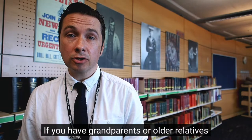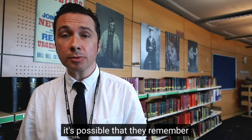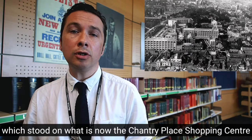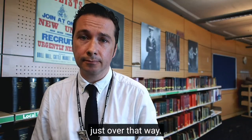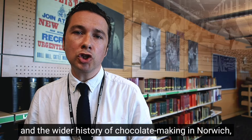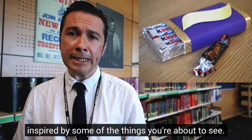If you have grandparents or older relatives who lived in Norwich in the 60s, 70s, 80s or early 90s, it's possible that they remember when the smell of chocolate filled the city's streets — a result of the chocolate factory which stood on what is now the Chapelfield Place shopping centre, just over that way. Today we're going to discover more about the history of that factory and the wider history of chocolate making in Norwich, before getting creative and designing our own chocolate wrapper inspired by some of the things you're about to see.